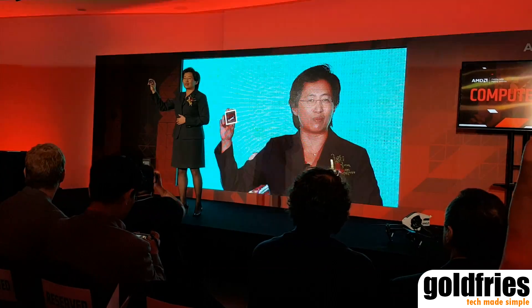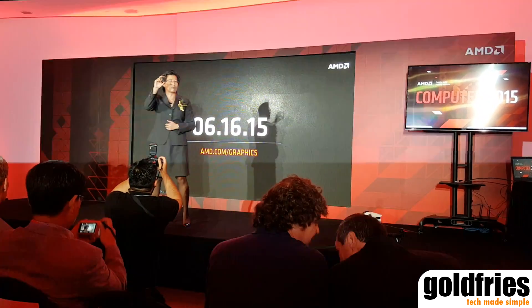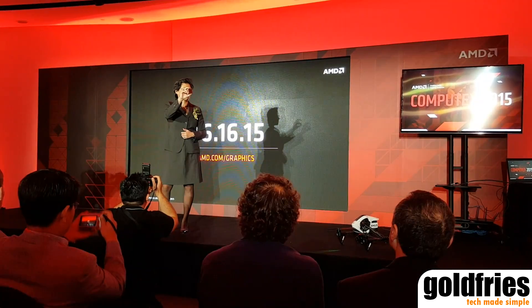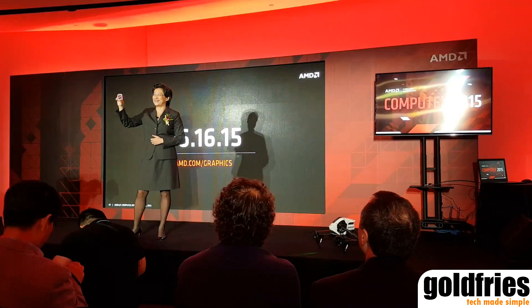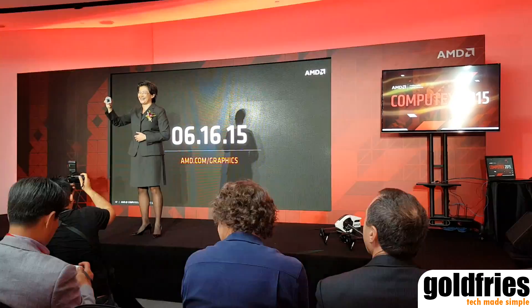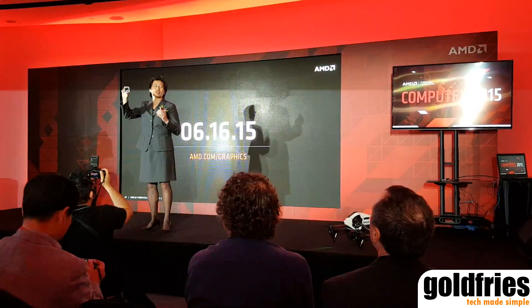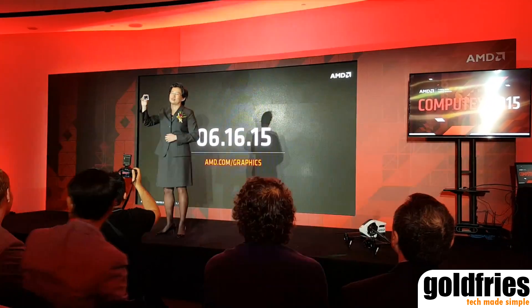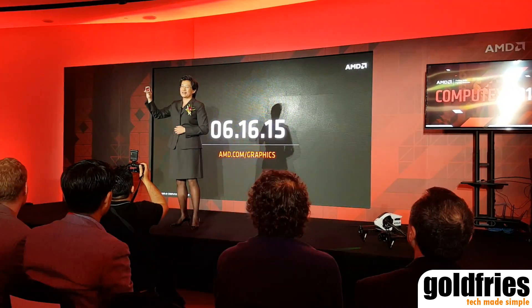We are so excited to tell you about what we can do. As Matt said, we will launch at E3, but this is the very first time we are showing high bandwidth memory technology with our GPUs here in Taipei. Technology is fun when you can show it off, and it's also fun to develop. There are so many engineers within AMD who are extraordinarily proud of what we can do with technology. Thank you.